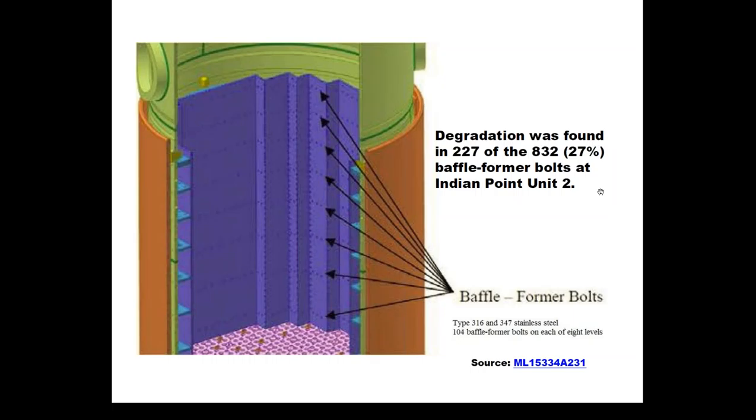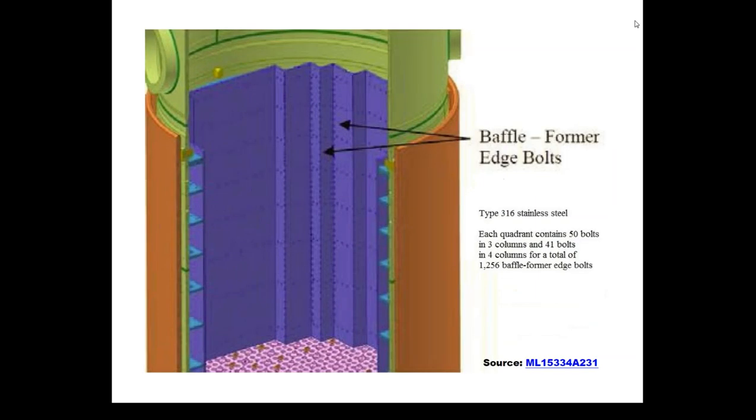For context, of all the inspections done to date, the average pressurized water reactor has found degradation in 2% or less of these bolts. For some reason, there's a much more pronounced failure rate or degradation rate on Indian Point Unit 2 — more than 10%, or 10 times higher than the national average. There are also other bolts called the baffle former edge bolts, which run vertically at the edges where these metal plates fit together. There are many more of those, but their failure is not quite as important as the former and baffle bolts.